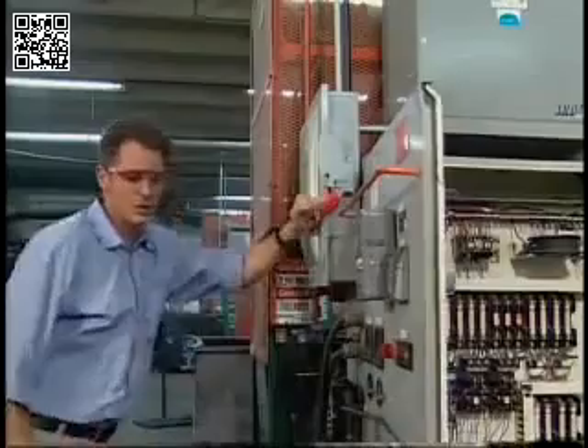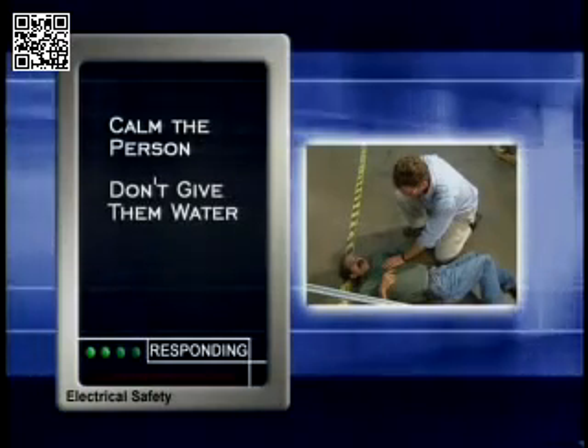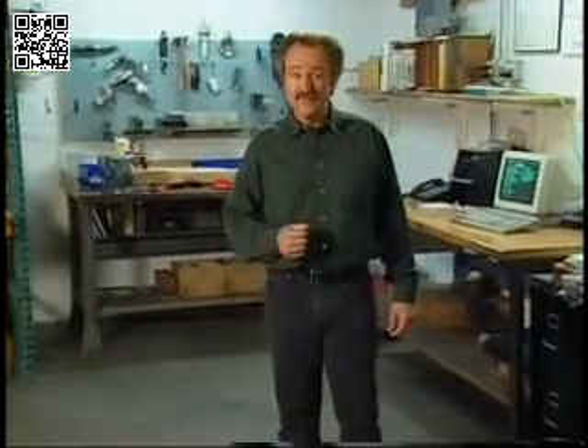If possible, turn off the power source. Try to calm the person and keep them still until help arrives. Don't give them water because it could cause a stroke. If they're bleeding, don't touch the blood. If you're the person being shocked and you can't let go, let your knees collapse — the weight of your body can pull you away from the source of the shock.